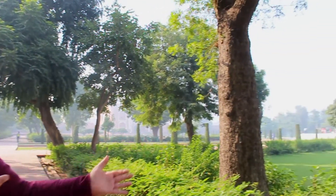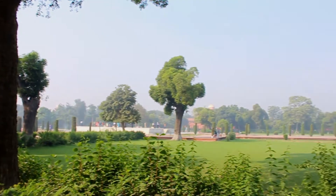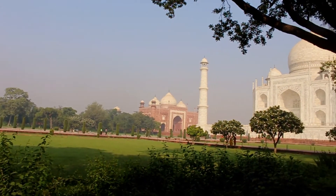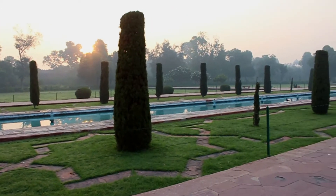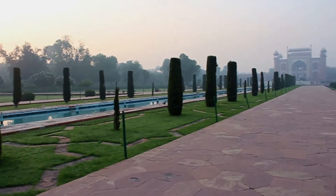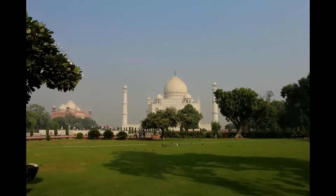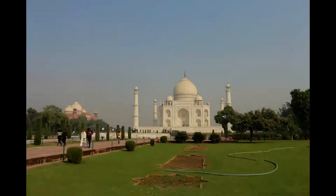For the Mughals, gardens were very important. That's why in each big monument we have beautiful gardens like this one. Water canals are used to divide the garden, to keep it refreshed, and also for a better environment. The beautiful scenery around the garden is a highlight of the monument.